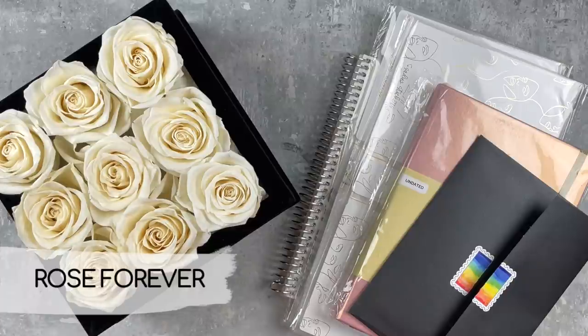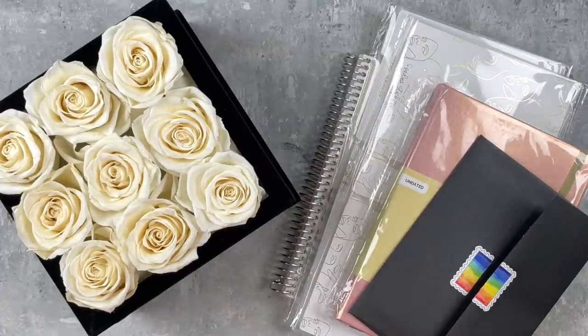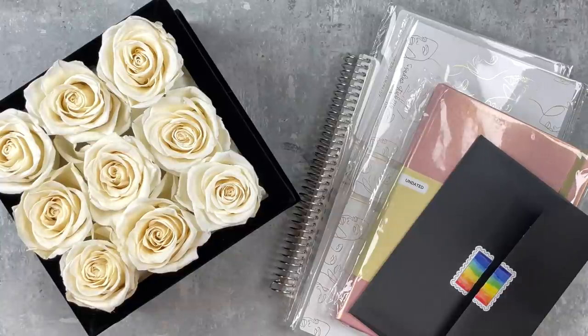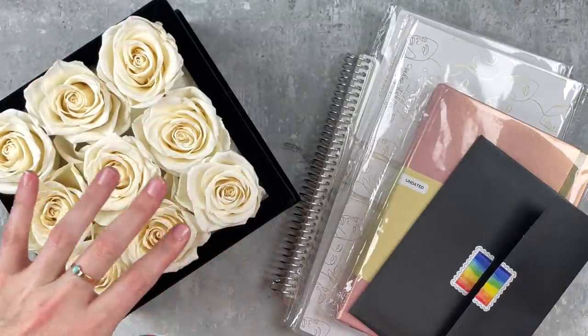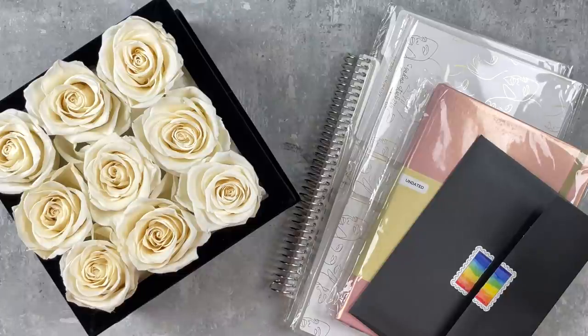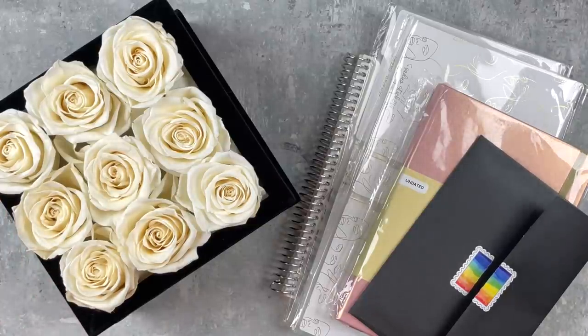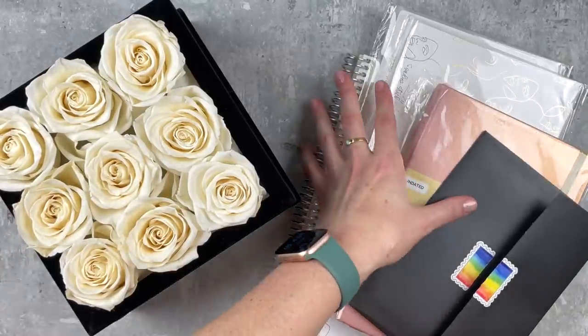Let's start with these roses. Rose Forever, a company in New York, reached out to me a couple of weeks ago and asked if I would like to try their forever roses. I had heard of these before and wanted some, but they're just kind of pricey. This company's been around since 2019 and they make bouquets that last a really long time - over a year. They told me the flowers are handpicked so they're the best buds, and then they treat them with natural oils, which is just magic.